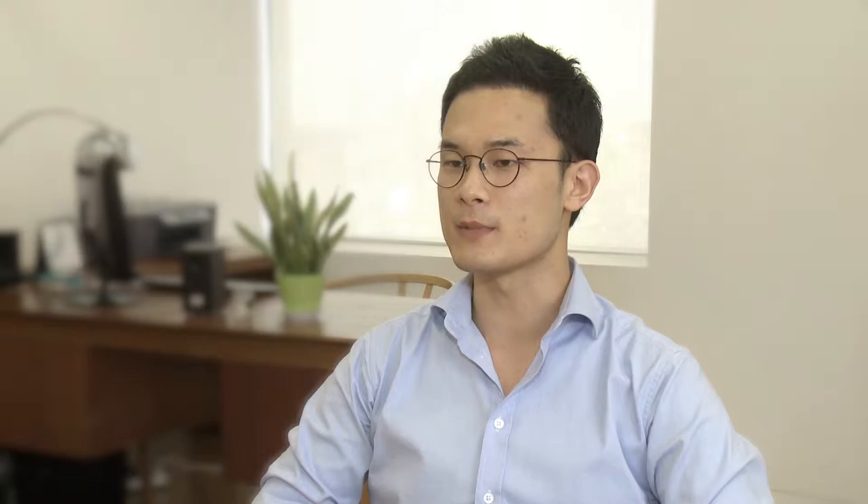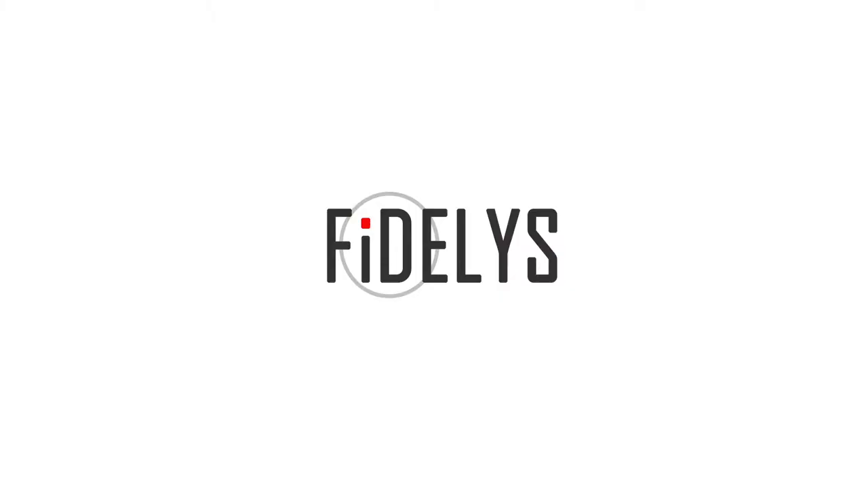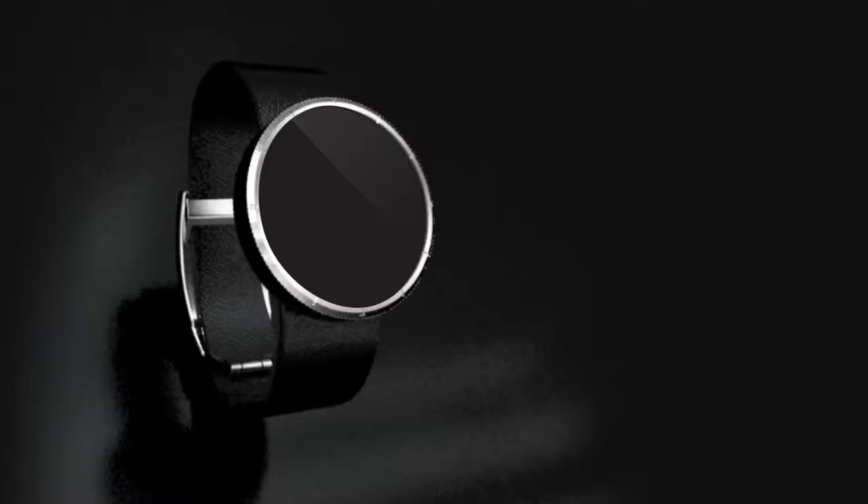I came to realize that smartwatches are an ideal form factor for iris recognition in terms of UX, because we always look into our watches. So I would like to introduce our iris recognition enabled smartwatch, the Fidelis.